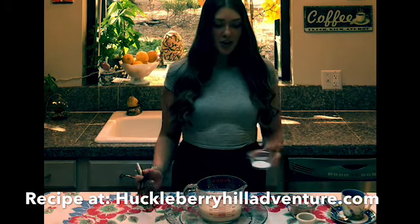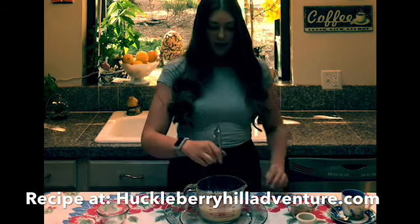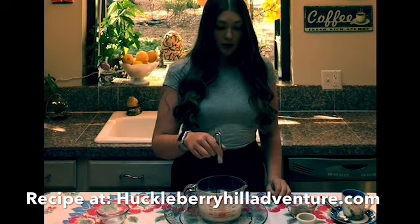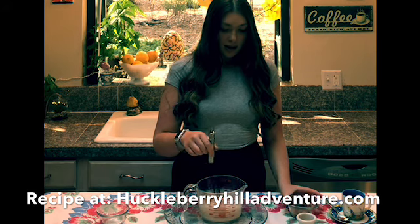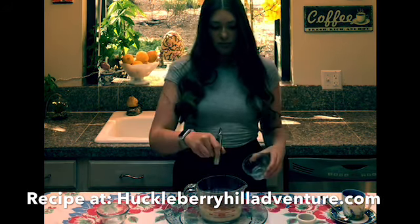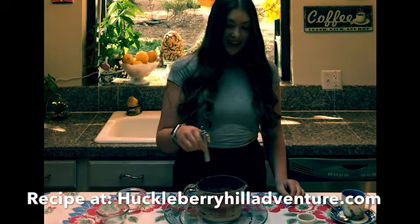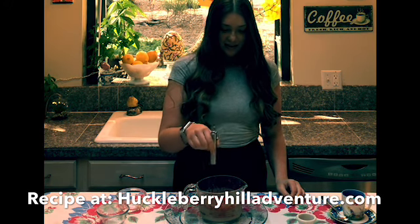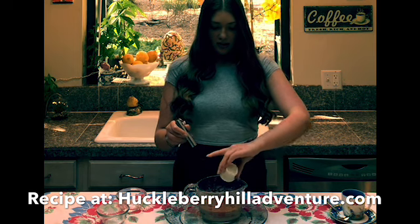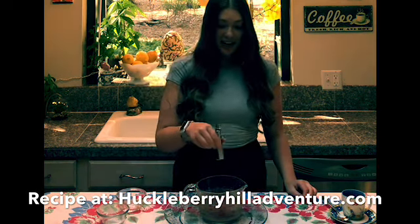First, you're going to put your sugar in. Then you're going to mix that up with a whisk or fork. Then you're going to put your cocoa powder in and keep whisking it — you've got to mix it up really good. Then you're going to put your cinnamon or nutmeg in, and you really got to whisk it so everything is all mixed together.